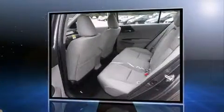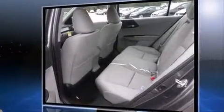Top features include front dual-zone air conditioning, one-touch window functionality, speed-sensitive wipers, a trip computer, fully automatic headlights, and remote keyless entry.